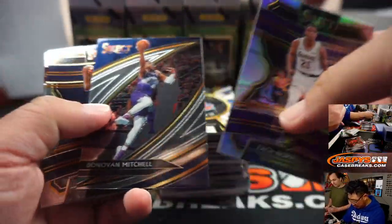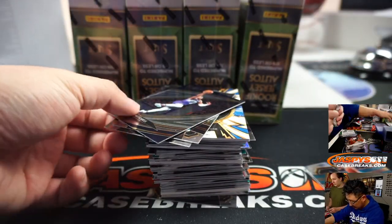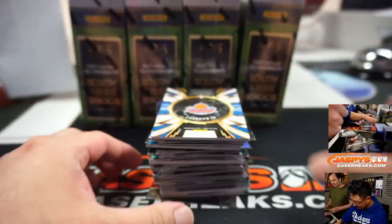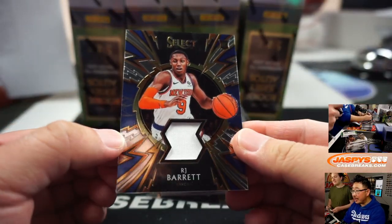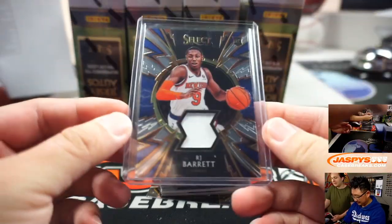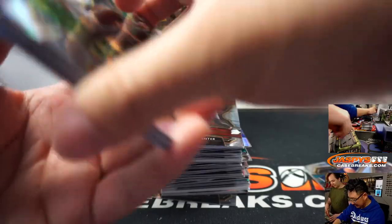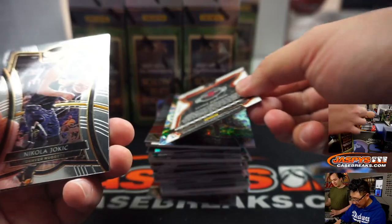Zach Norvell Jr. silver. Donovan Mitchell — really happy with Rudy Gobert right now. RJ Barrett, Knicks — that'll go to Chris Elliott. James Harden to 299. I mean, they found those tests pretty quick for those NBA players.